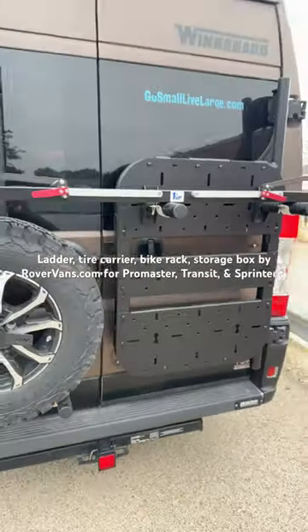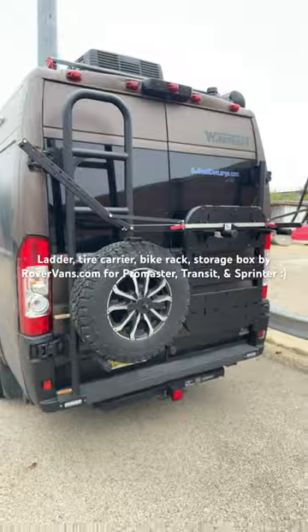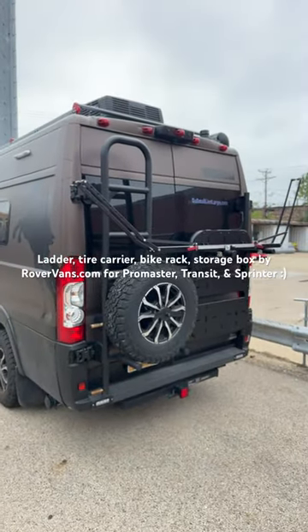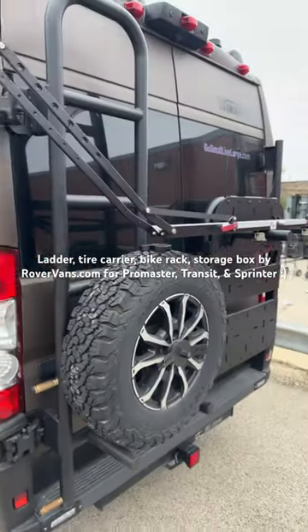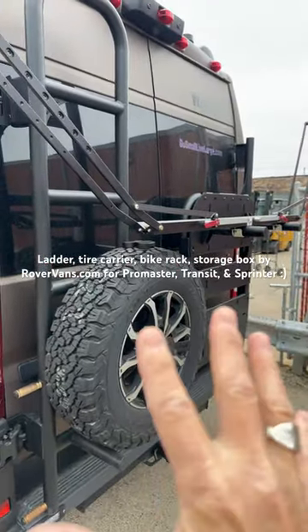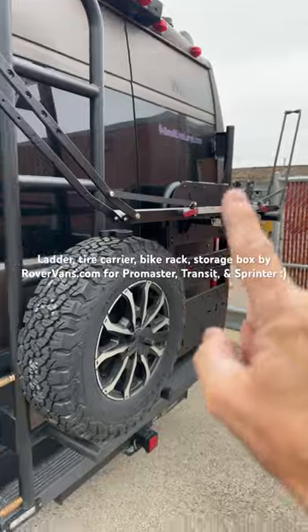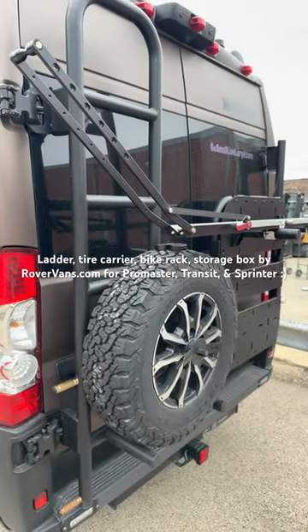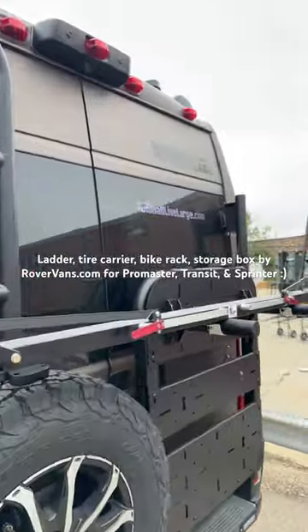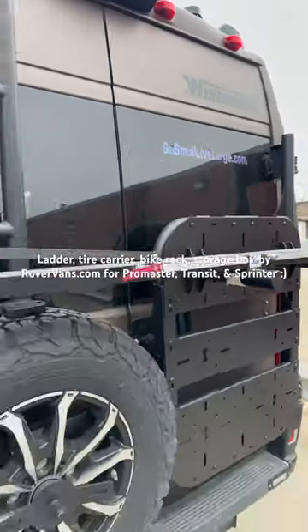You'll want to stay tuned because we're going to have that video coming up very soon. All done in Chicago by Rover Vans, made by the family business in Poland. If you're looking for this type of setup to carry your bike, carry your stuff, and carry a ladder, check out RoverVans.com. Tell them Scott — go small, live large. See ya.